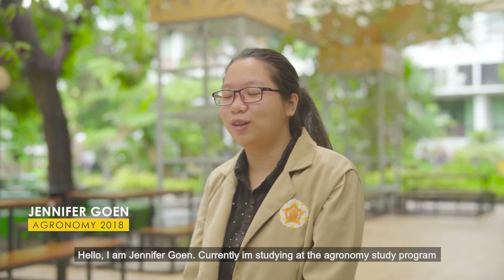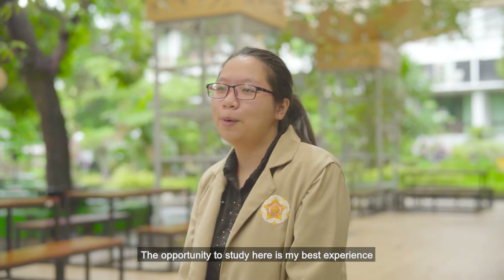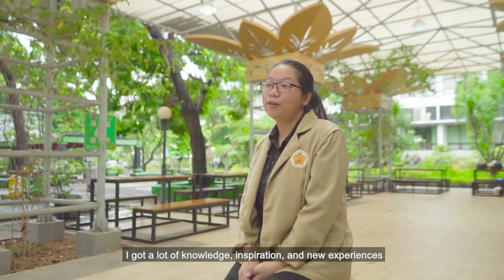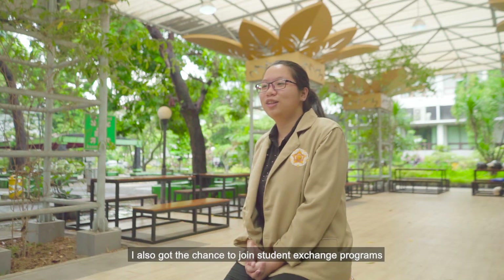My name is Jennifer Gorn. Currently, I'm studying at the Agronomy Study Program, Faculty of Agriculture, Universitas Gajah Mada. The opportunity to study here is my best experience. I got a lot of knowledge, inspiration, and new experiences. I also got the chance to join the Student Exchange Program.